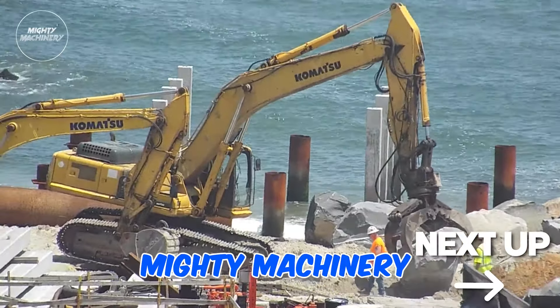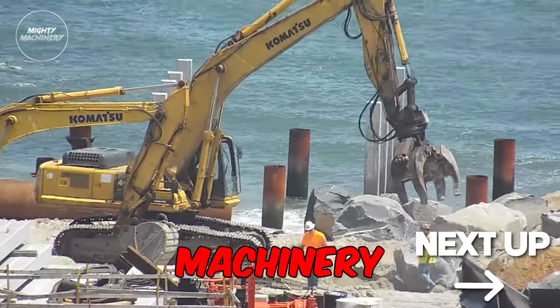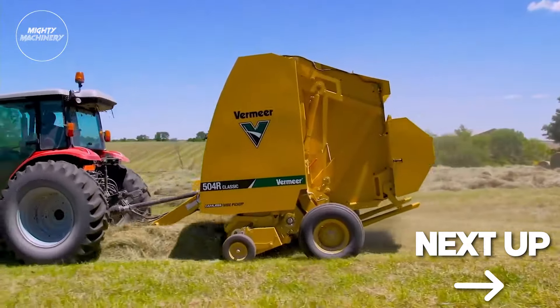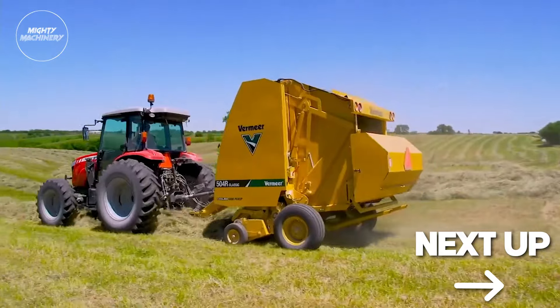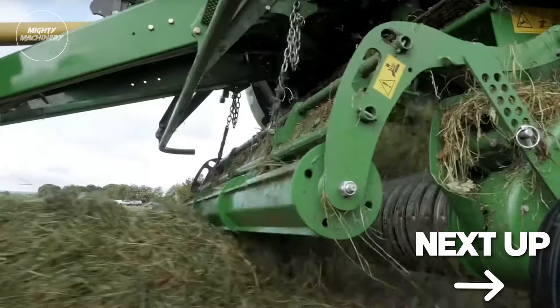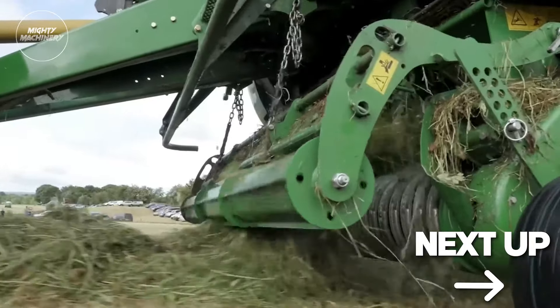Welcome back to the Mighty Machinery Channel, home of all things heavy machinery and machinery fails. In this video, we'll be presenting unbelievable modern balers that are at another level. Stay until the end to witness the Mighty Machinery team's most mind-blowing modern baler.